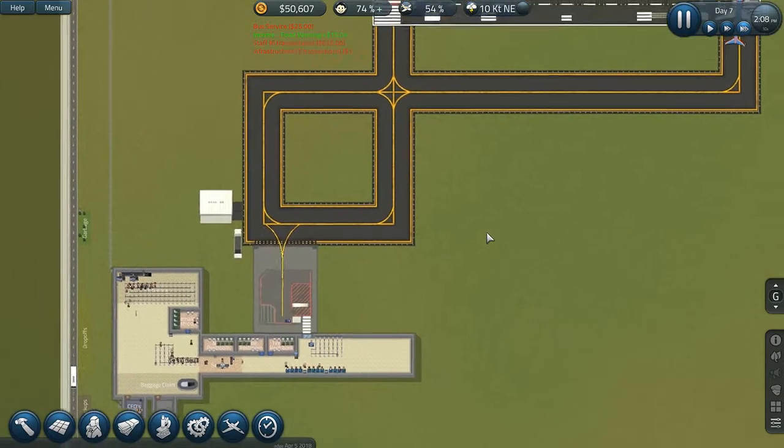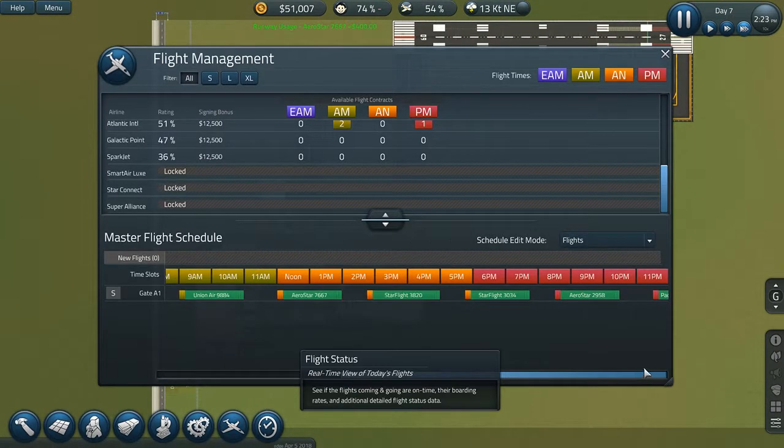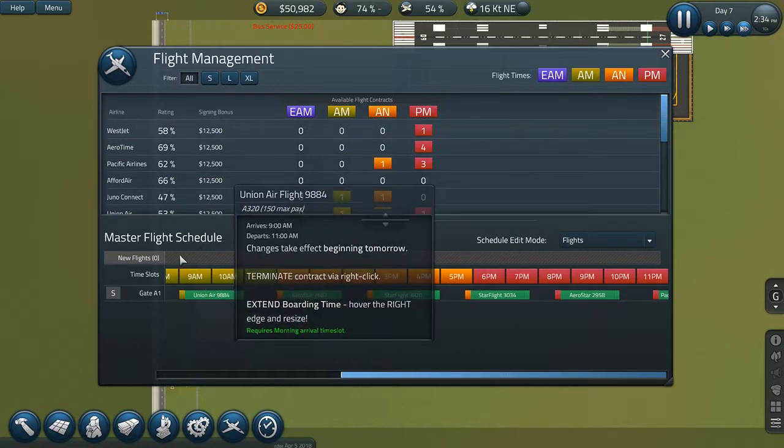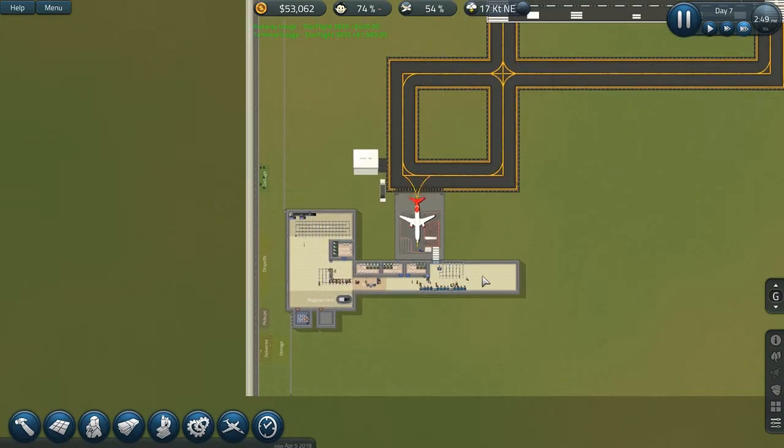I don't think I need to assign more aircraft at all. We're doing pretty fine, and I'm so scared of assigning an aircraft now because it adds extra ones. Then I need to pay huge cancellation fees — I can't afford them all the time.